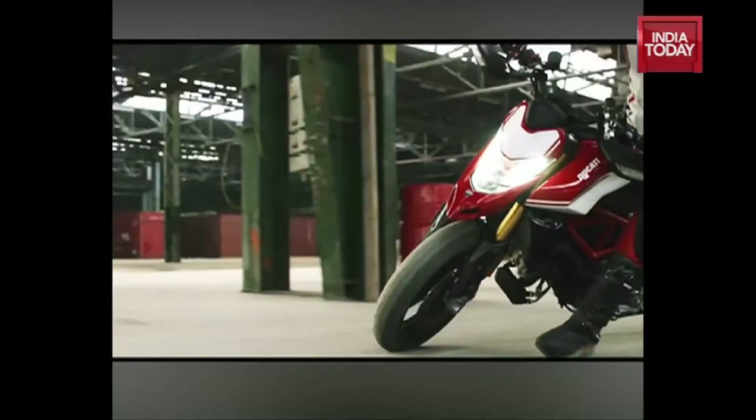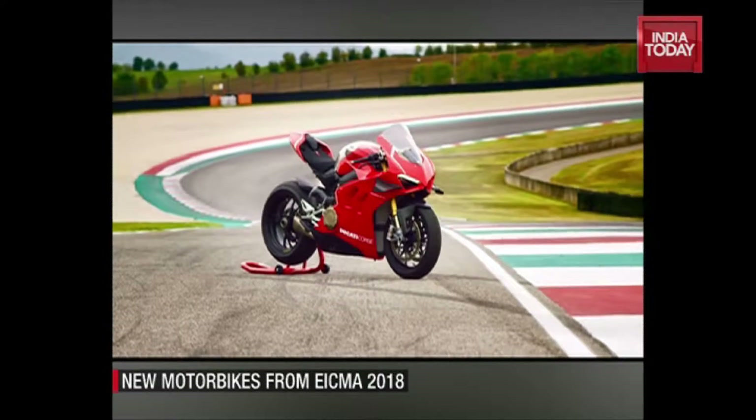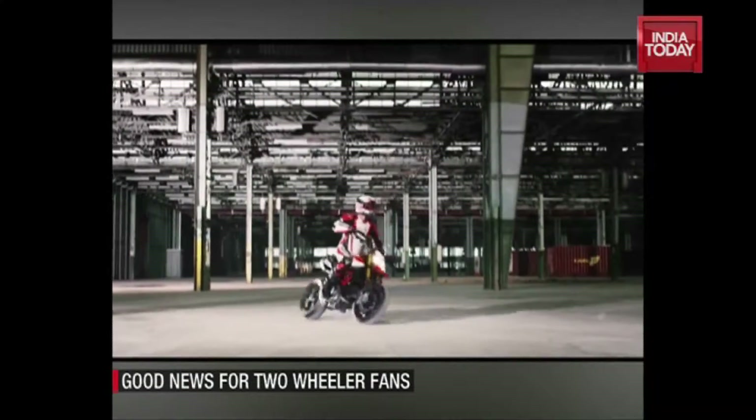Ducati is on a roll this month as it unveiled three new models at the ongoing EICMA motorcycle show in Milan. These are the Panigale V4R, Diavel 1260, and the Hypermotard 950.